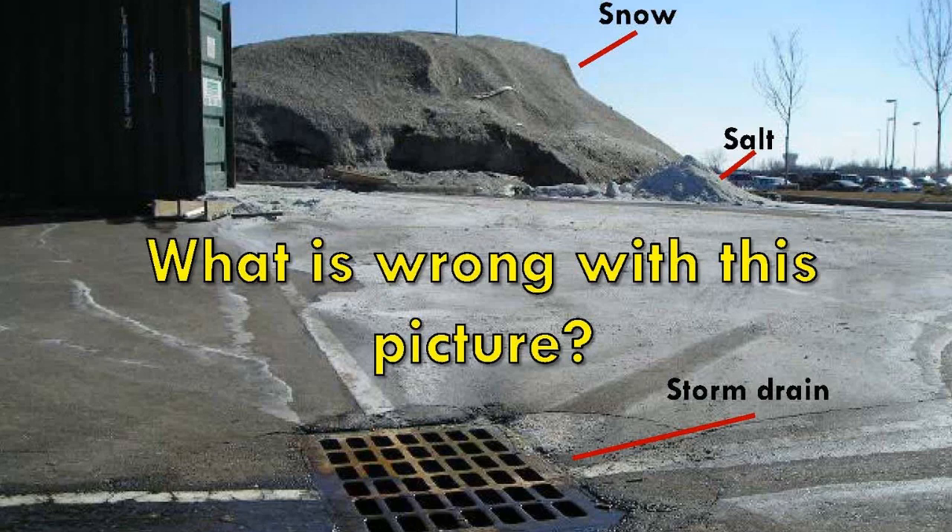First, the pile of salt is stored completely uncovered. Both piles of salt and snow are directly uphill from a storm drain that connects to a nearby lake or stream. As the snow melts, it is washing the salt right into the storm drain.